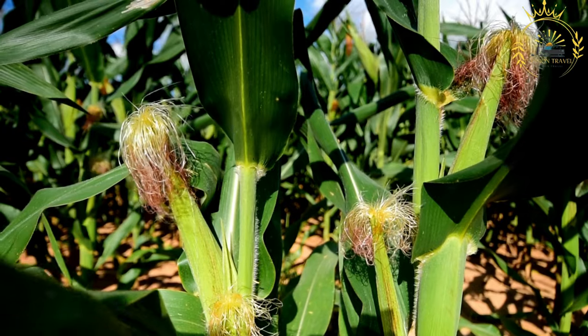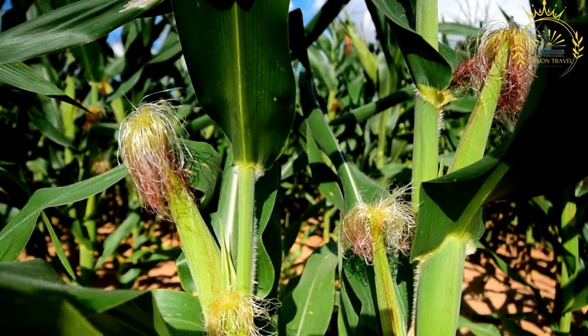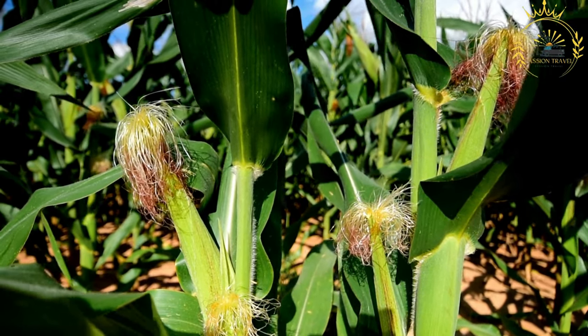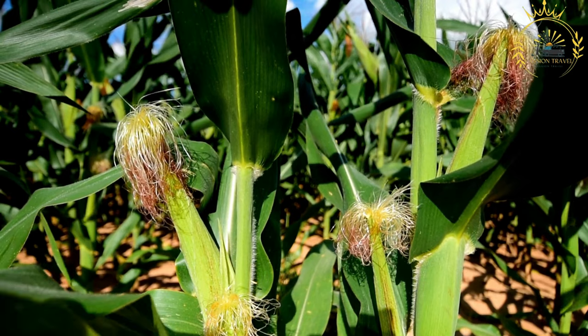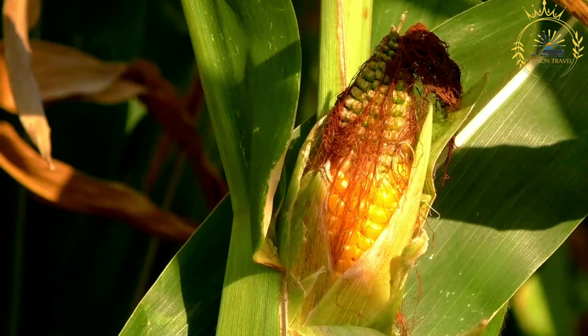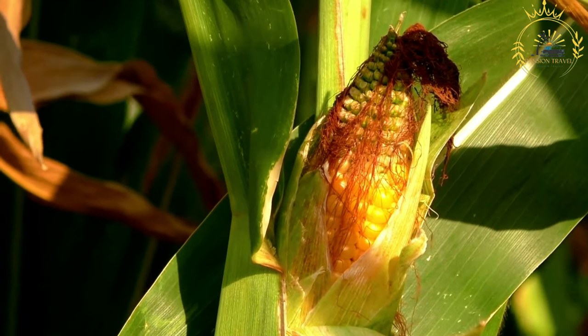To make roasted corn, you'll need fresh corn on the cob with the husks intact. Ingredients: fresh corn on the cob with husks, butter or olive oil, salt and pepper (optional), lime or lemon wedges (optional), and chili powder or other seasonings (optional).